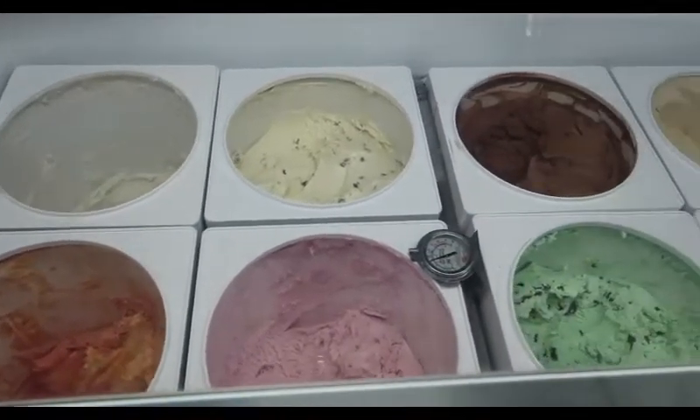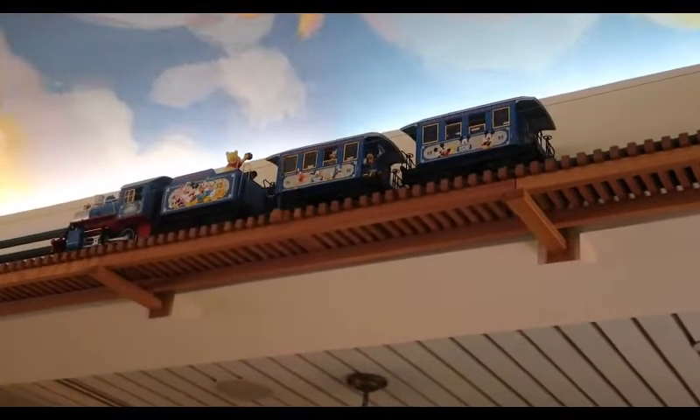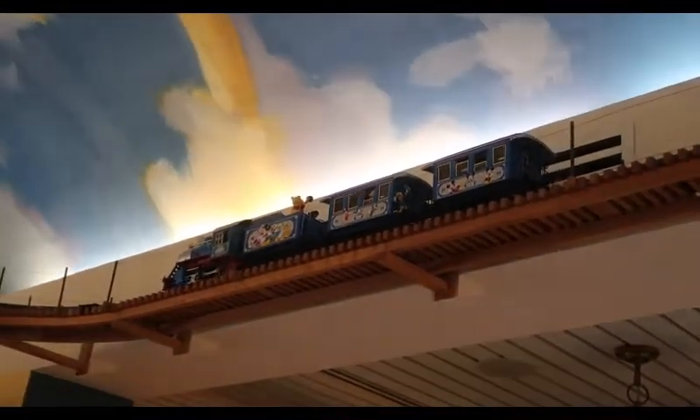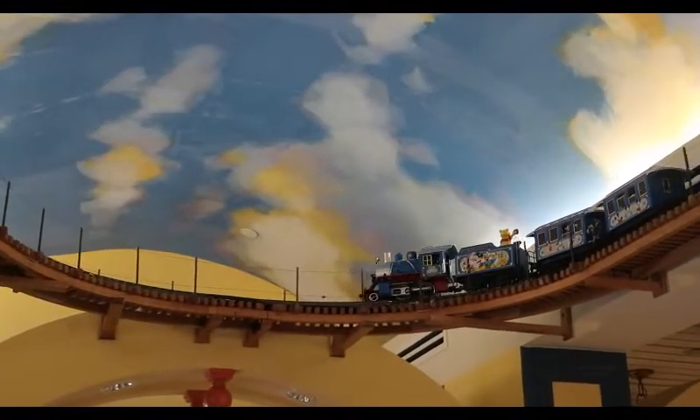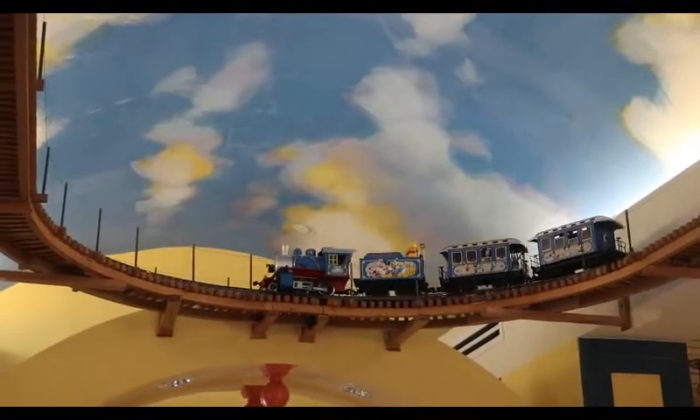When you come to a DVC visit — a tour — they have an ice cream parlor at the end where you can come in and get some nice ice cream. Look at the ice cream, yum. The roof over the ice cream parlor has Mickey, and Goofy, and Donald. And look — they've got a train that goes around the top of the room. Is that fun or what?